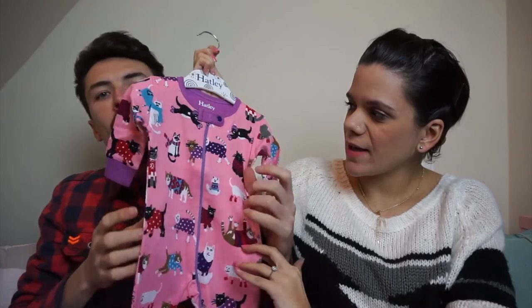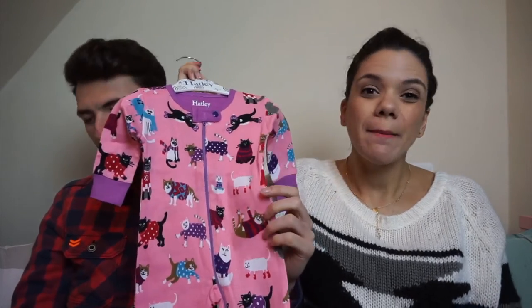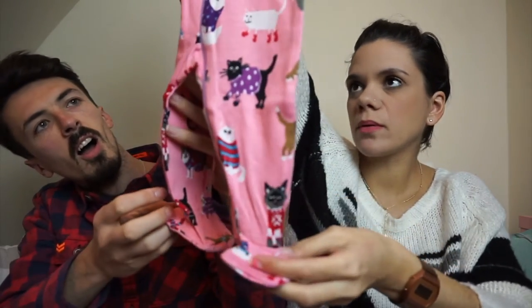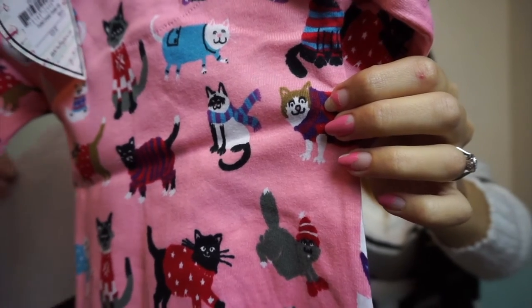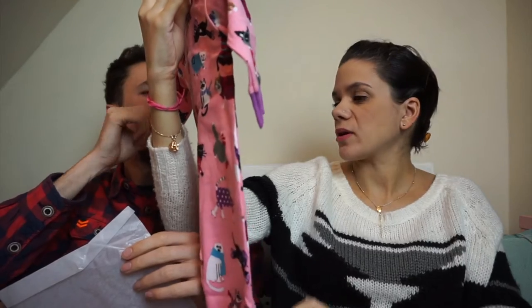A Baby Grow by Hatley — all of these are from the John Lewis website. It's a 0-to-3-months zip-up with a cat print. It's just us all over — all the cats and stuff — and then you've got little footsie bits with a non-slip button. Not that she'll be walking at 0-to-3-months! It smells new. I like the Hatley range, they've got some nice stuff.